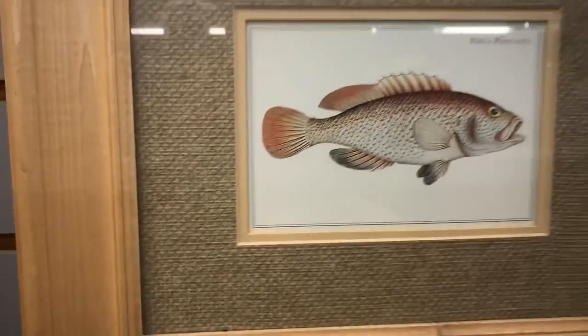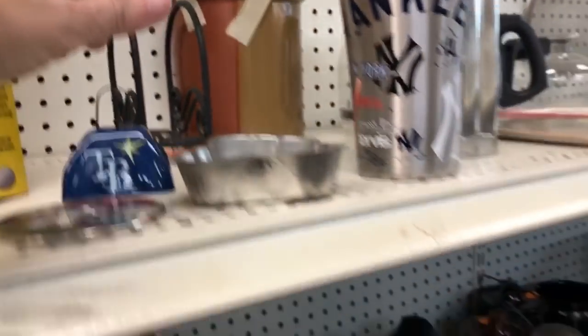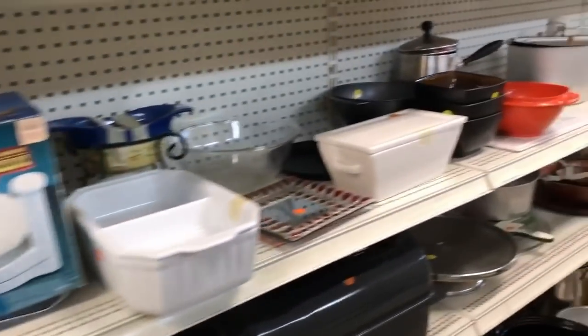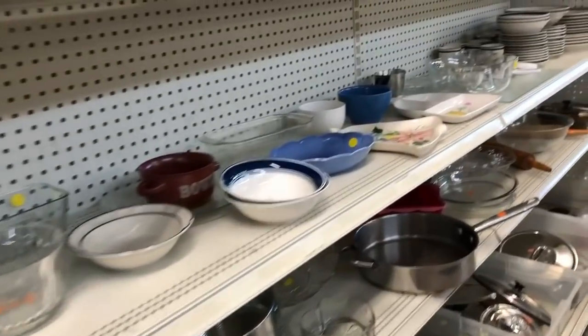I loved this fish print. It's amazing after this many years of thrifting how many items I'm still seeing for the first time. You'd think the majority would be repeats, but I continually see new things. Even on rare trips where I don't fill a cart, I love seeing all the items and finding pretty treasures.